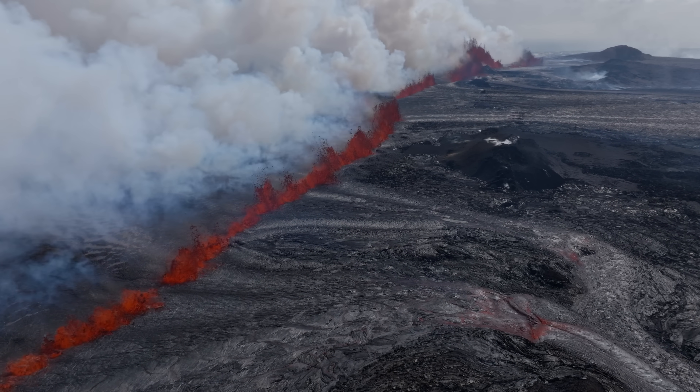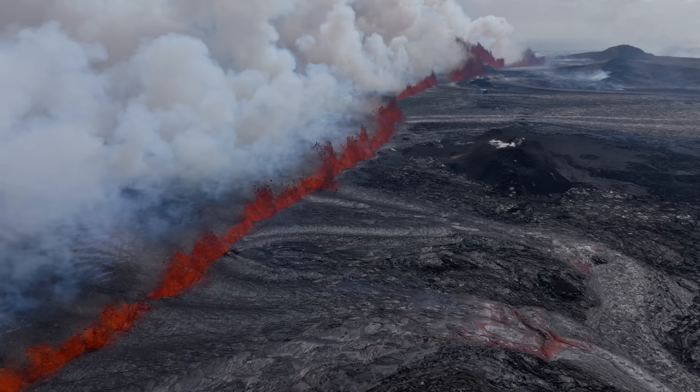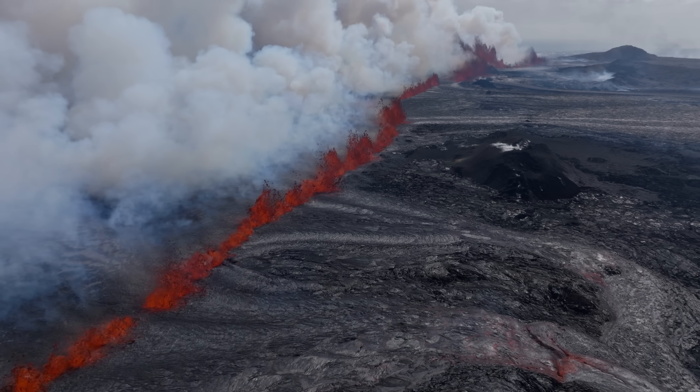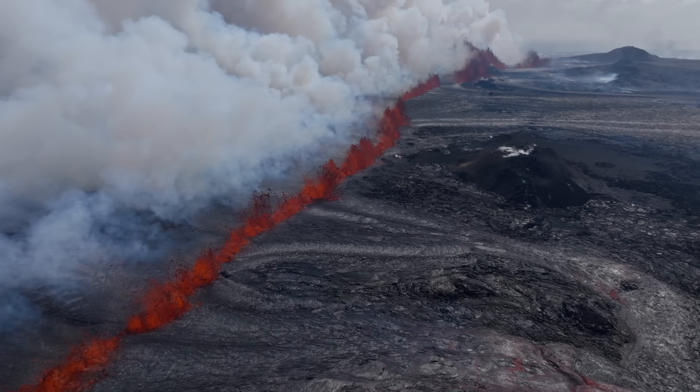Good news for travellers: the airport is still open and Isavia has announced that the eruption currently has no effect on the flight schedule going in and out of Keflavík airport.